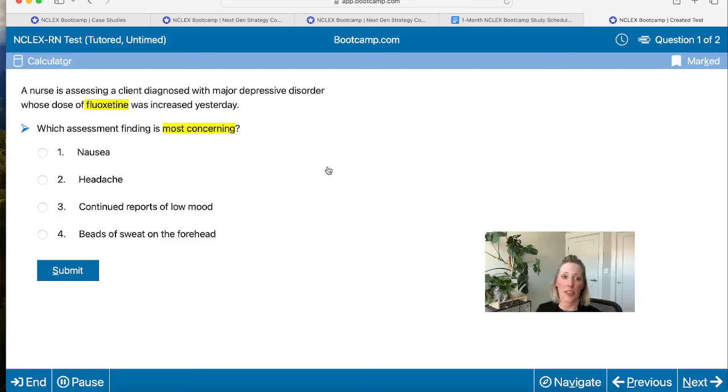Serotonin syndrome is one of those things we're always on the lookout for. Knowing that, I think we can answer this question. Nausea and headache are pretty common side effects, so we're not super concerned about those. Low mood — the dose was just increased yesterday, so we wouldn't expect it to start working for a couple of weeks. But beads of sweat on the forehead? That could be a sign of serotonin syndrome, which is pretty concerning. Everyone likes number four — let's submit.